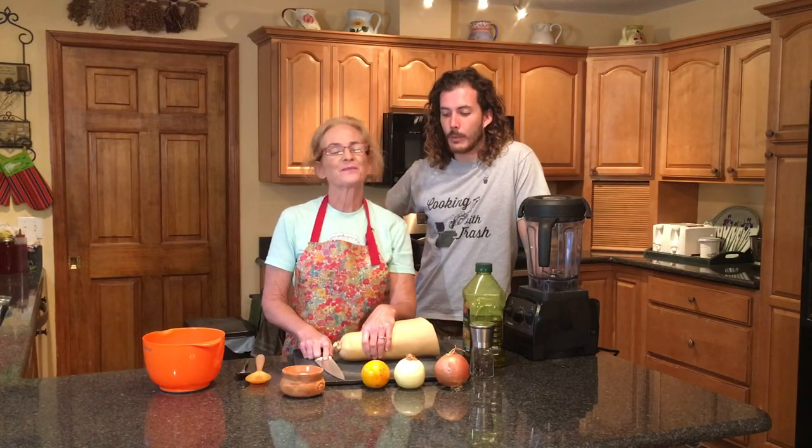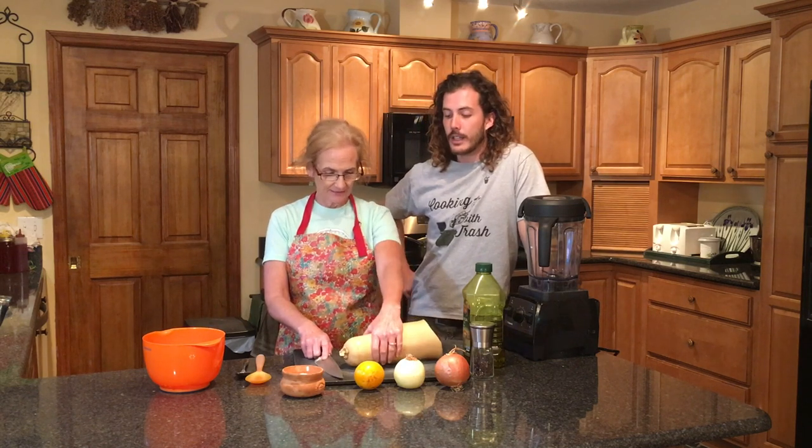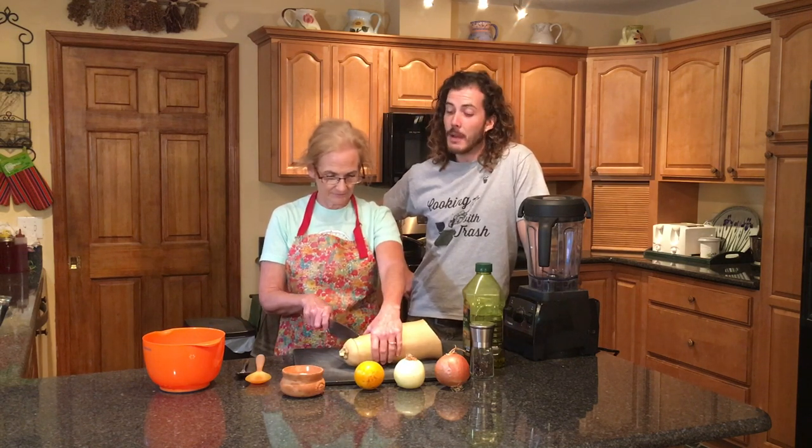Alright, so here we are on the first recipe. What are we going to be cooking? Very simple: butternut squash soup — butternut squash with some onion, a little bit of orange, salt and pepper. That's it. You heard it from the master chef. So we're going to start chopping up this squash — she's going to start chopping it up. I'm going to watch.